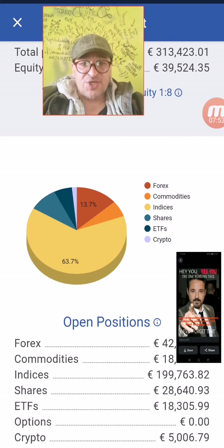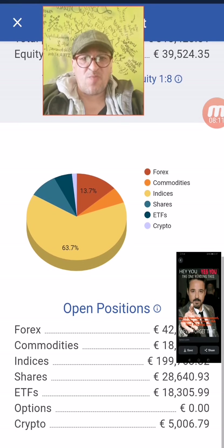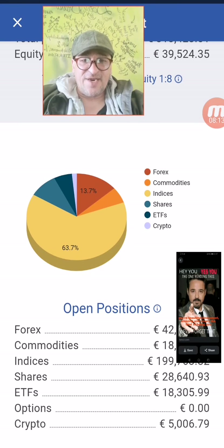At this moment, the relationship is: 63% of our assets are in worldwide indices, 13% in forex, around 9% in commodities, and the rest is divided in ETFs.